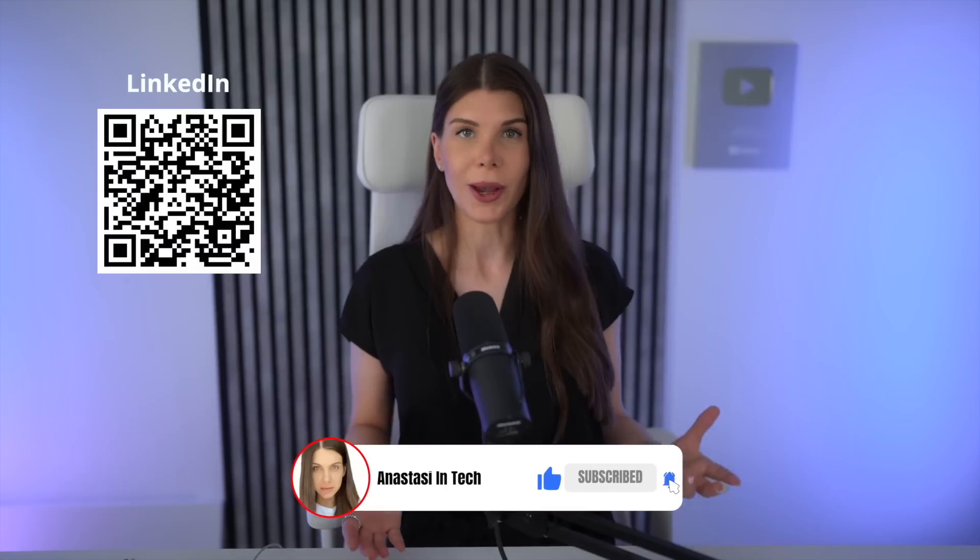If you enjoyed this video, I would really appreciate it if you share it with your friends, colleagues, or on social media. And if you want to go beyond that, you can support the channel by joining the Patreon — the link is in the description. Thank you so much for watching. I will be back very soon with a new video. Ciao!